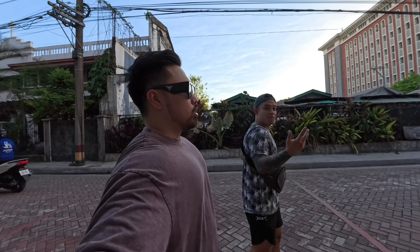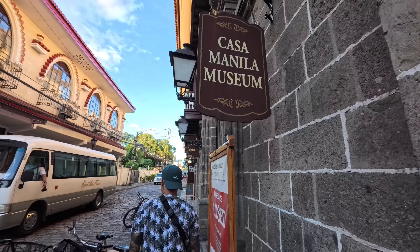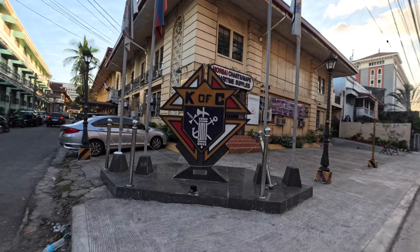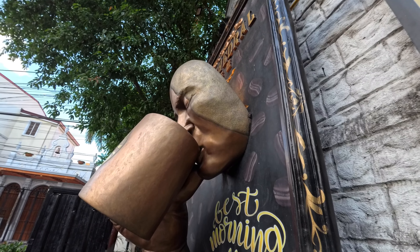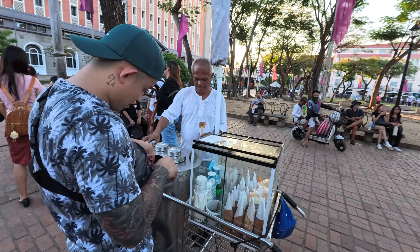This church is a must-see whenever you're in Intramuros or Manila in general. Now John and I continued our exploration. We continued roaming the streets and we saw a bunch of different things. But our next stop is what we got here — for a moment, please.